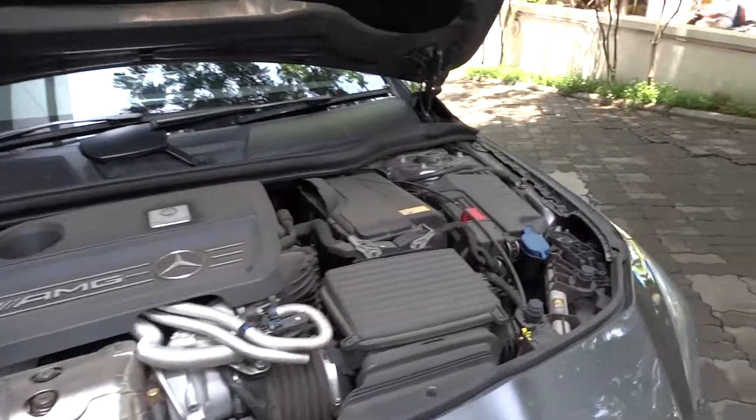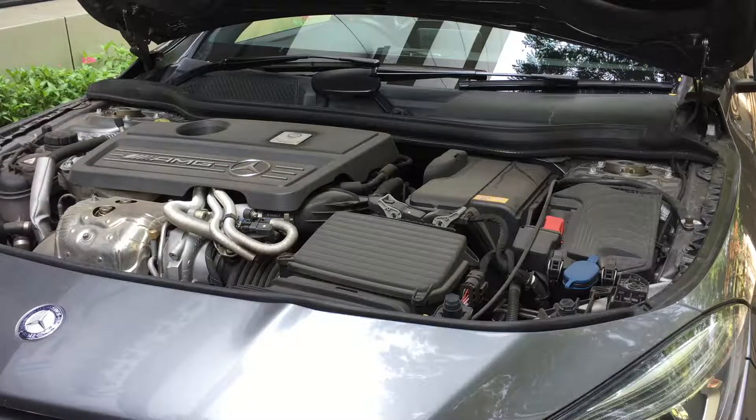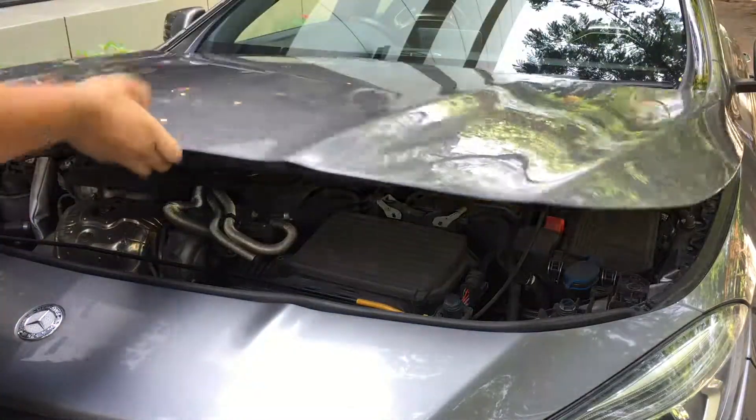This car is all-wheel drive and has a 14.8-gallon tank requiring 91-octane petrol fuel. EPA-estimated miles per gallon ratings are 23 city and 30 highway.